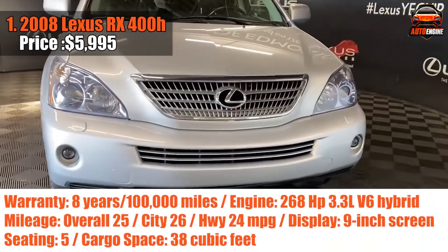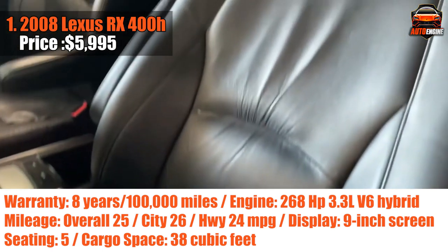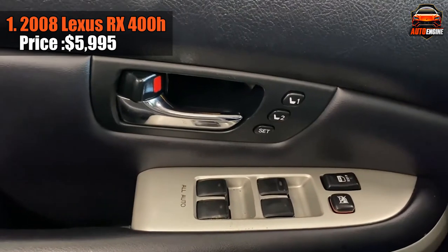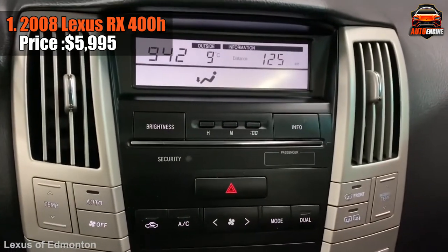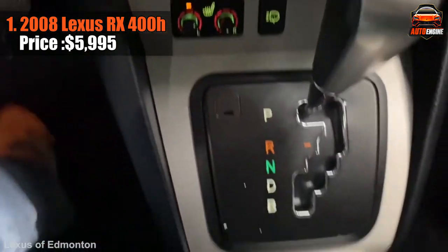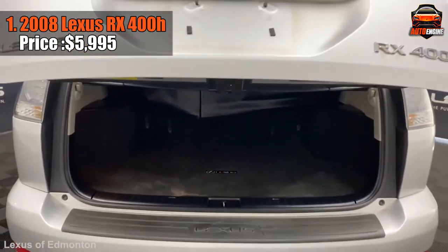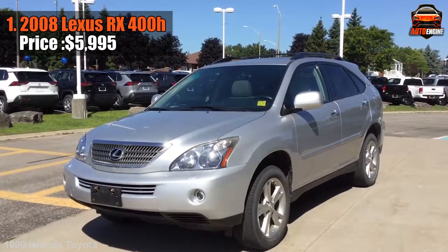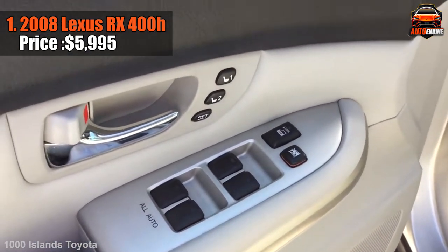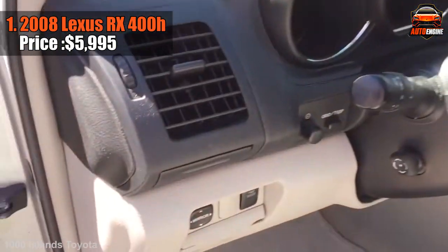And finally, introducing a blast from the past that's as smart as it is stylish — the 2008 Lexus RX 400h, priced under $6k. Efficiency meets power with the RX 400h's hybrid technology. Its full hybrid setup seamlessly shifts between gas-only, electric-only, or a combination of both, adapting to any situation. A V6 engine teams up with an electric motor generator, packing 268 horsepower and 0-60 mph in under 8 seconds. During light acceleration or coasting, it runs on battery power alone, sipping fuel like a pro.